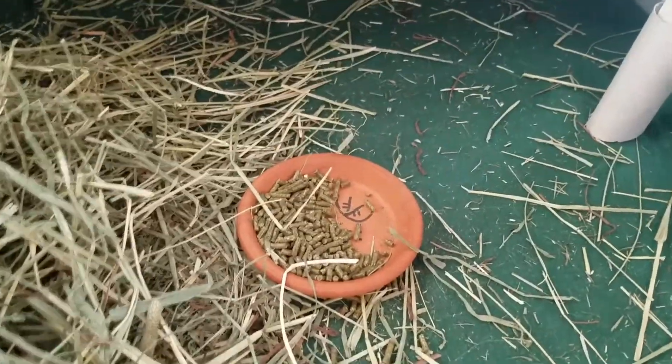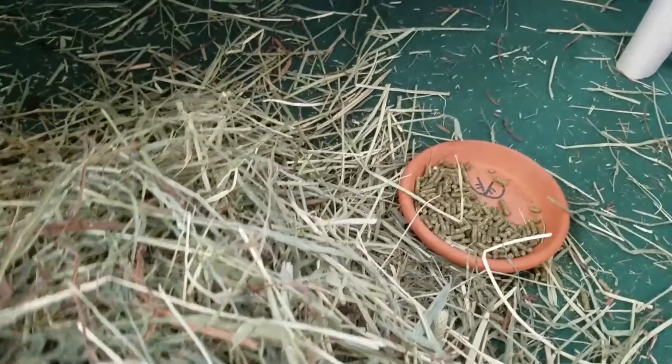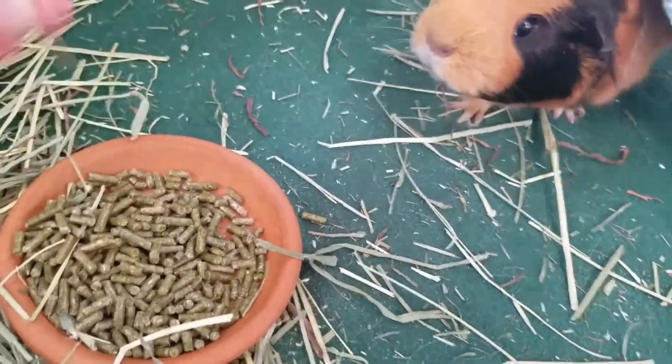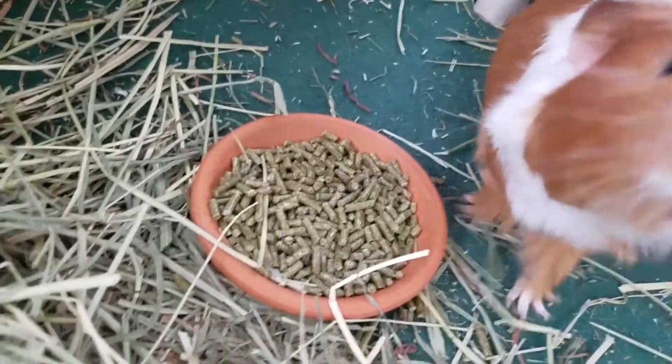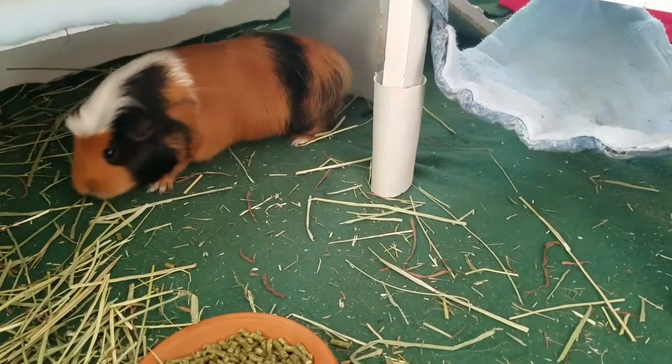I'm going to give them some more pellets just because they're not technically six months old yet — they have another week to go — so I fill up their pellets. Hey babies! That still happens, it's just their nature.